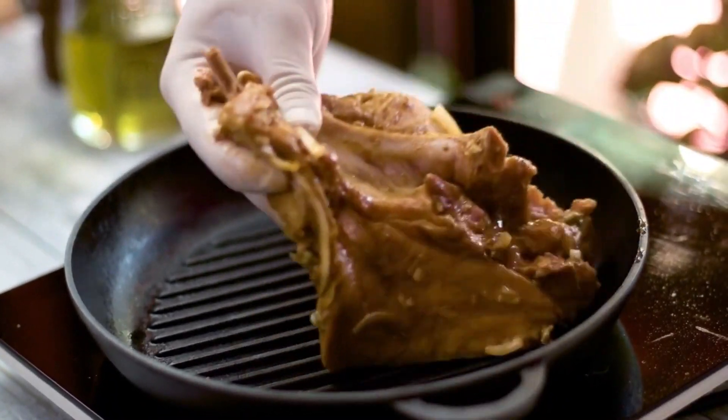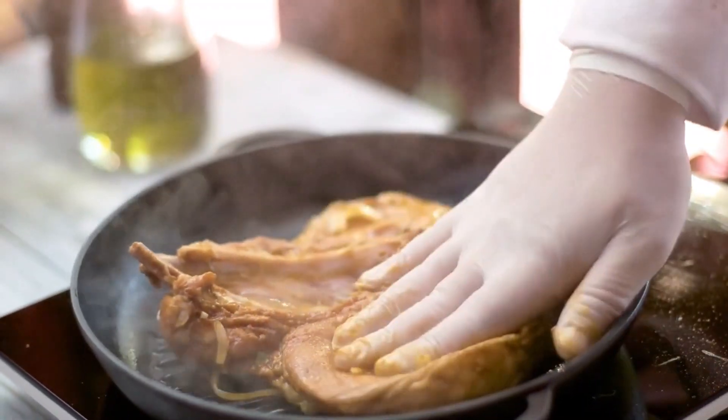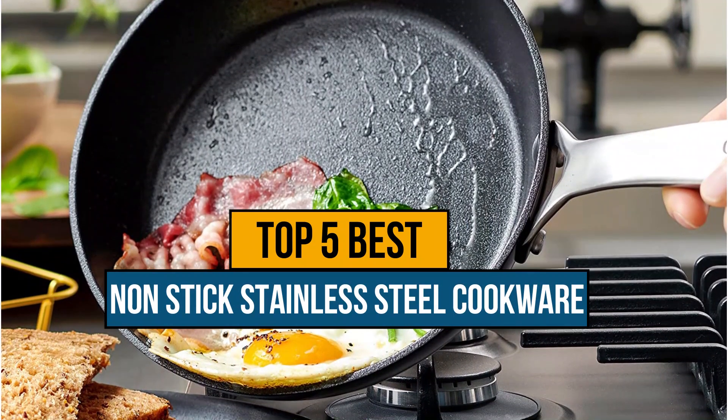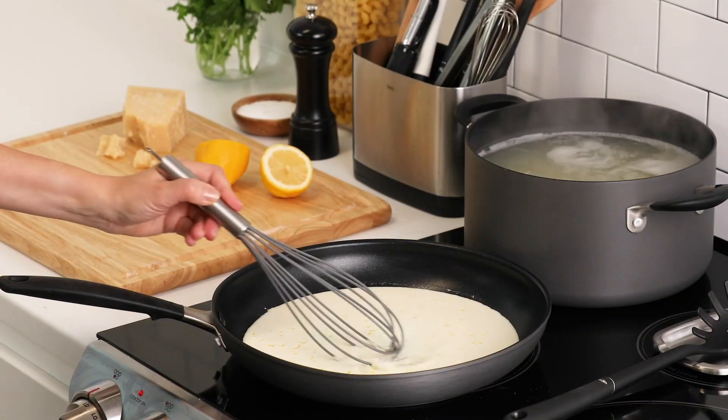Hey guys, if you are looking for best non-stick stainless steel cookware, you chose the right video. Today we're going to review top 5 best non-stick stainless steel cookware on the market. After spending 2 weeks' research, we made this list based on features,